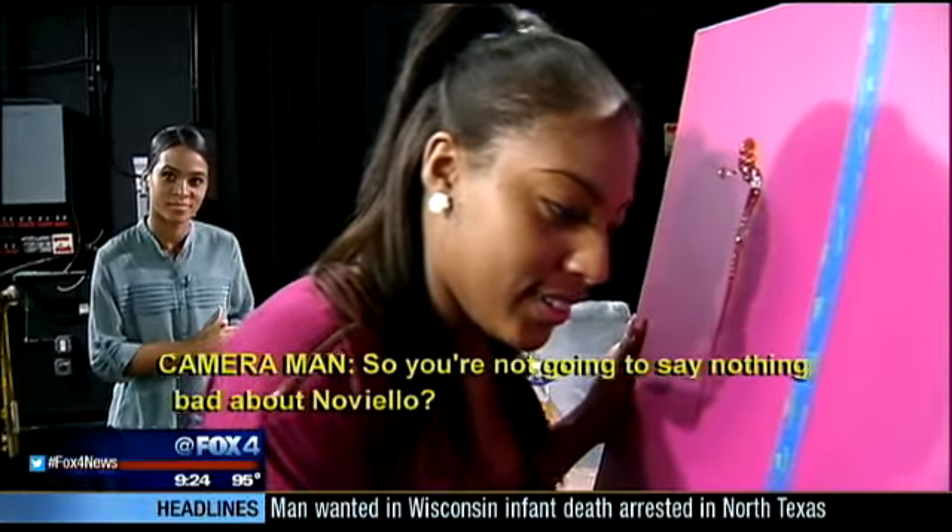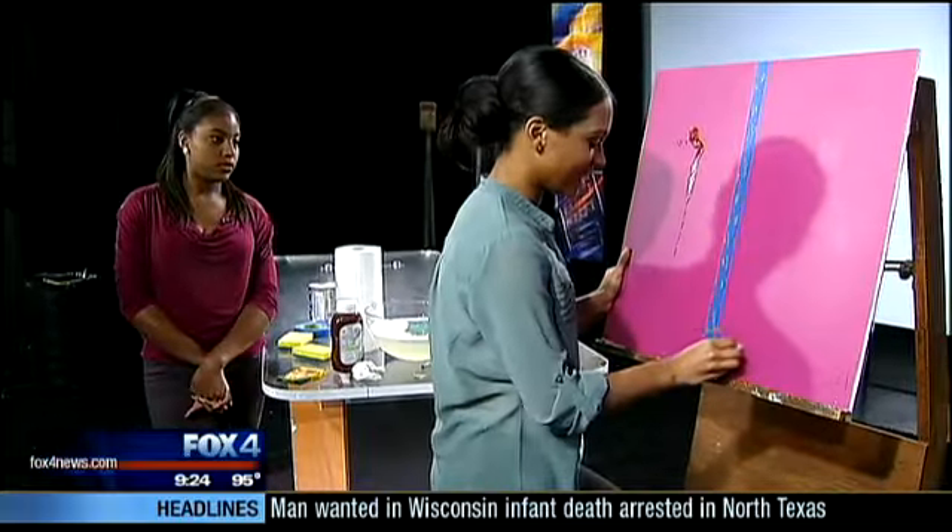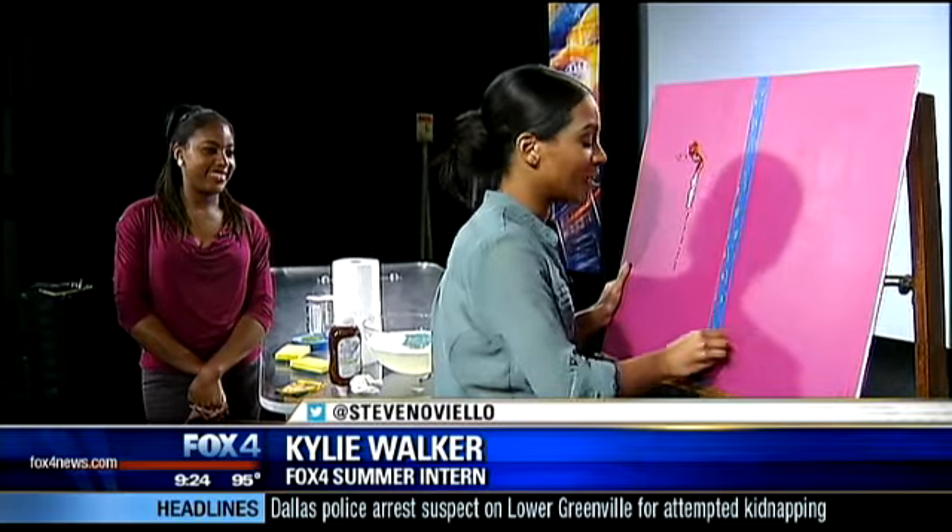The real stamina here is our interns, who even when provoked — "What do you think about Noviello making you do this?" "I think he's awesome for giving us this opportunity to work on Deal or Dud." — kept their cool.